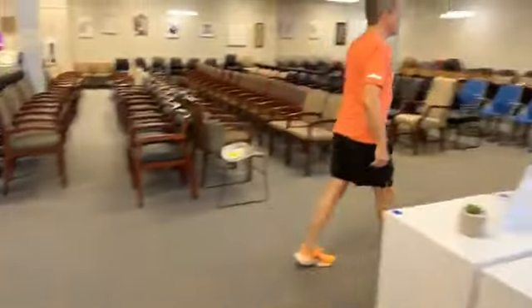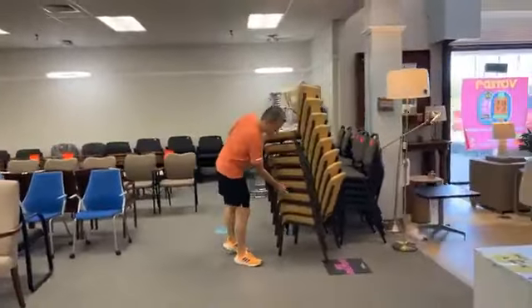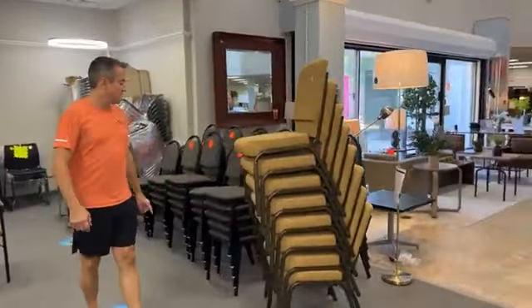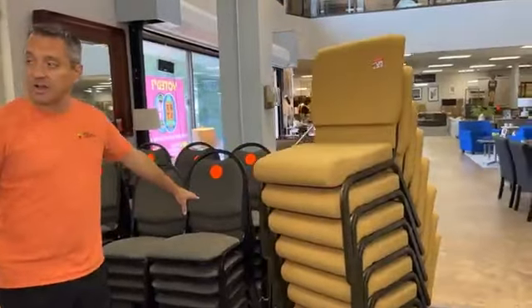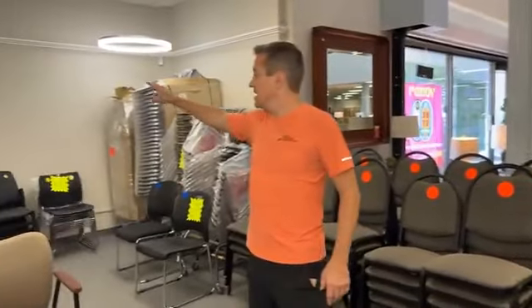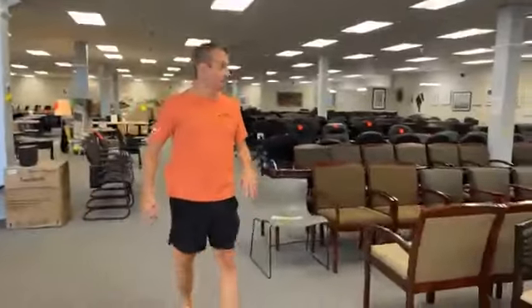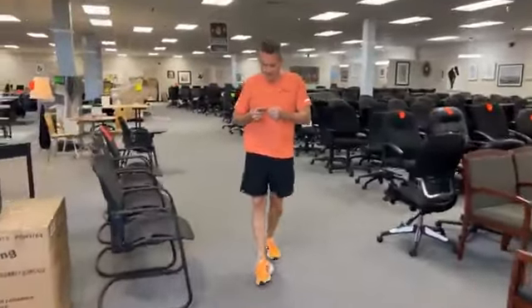We have stackables — eight of these available at $29.99 each. If you need more than eight, we have the corporate camo stackables at $29.99 over here. And we still have a whole lot of brand new and open-box stackables in case you need a bunch of stackable chairs for your church or organization.